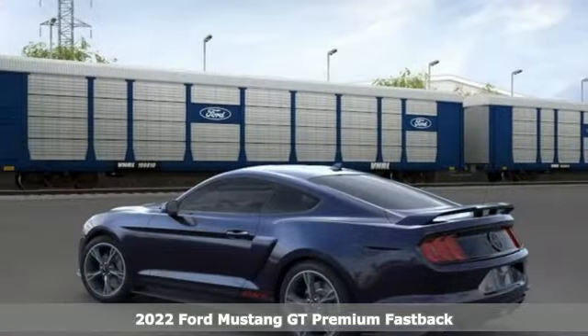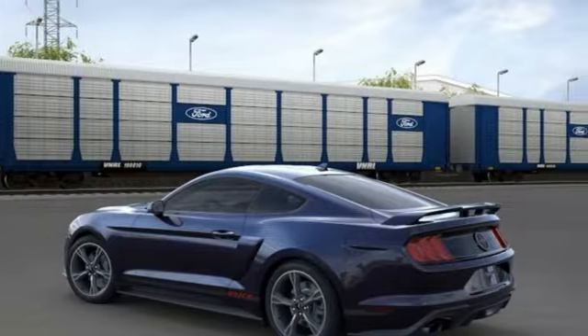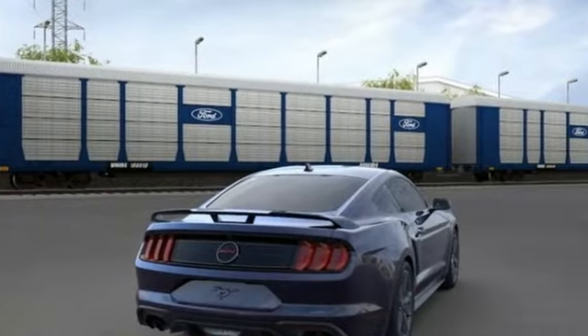It's well-equipped with the features you need: V8 engine, rear-wheel drive, manual transmission, and aluminum wheels.